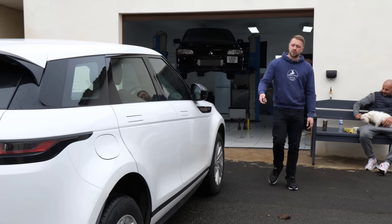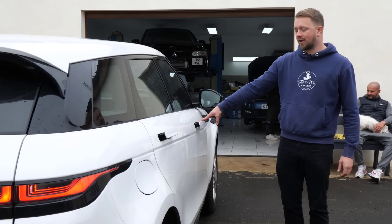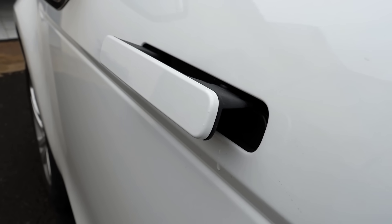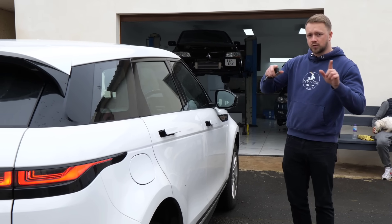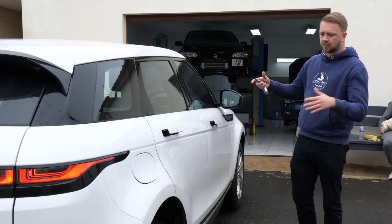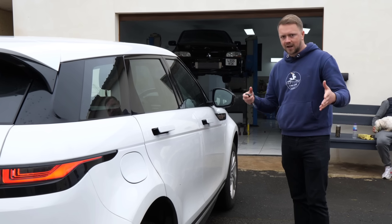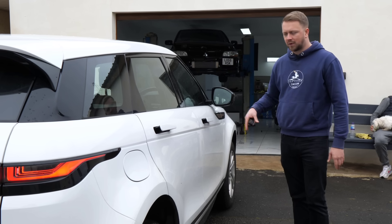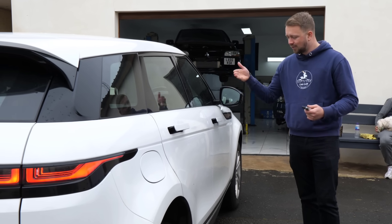Unfortunately, the Evoque uses the same door handle as is common throughout the Jaguar Land Rover range — and unfortunately, these have got a common reputation for going wrong. What happens is more often than not, one or two of the doors will choose not to lock. So it looks like the car is locked — it flashes the lights — but the door remains unlocked. Double check it's not the case on the one you're buying. These are also a sealed unit, so you can't open them up and replace components individually; you're buying a whole unit, which isn't cheap.